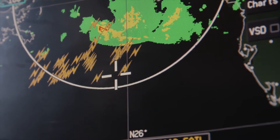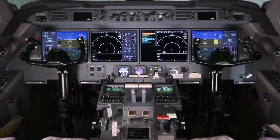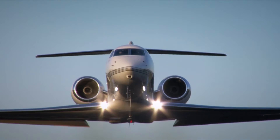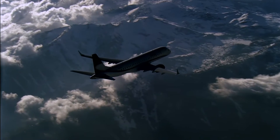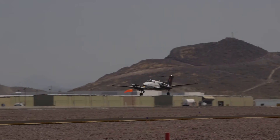AeroVue harnesses much of the technology found in Honeywell's hugely successful Primus Epic avionics line. The Primus Epic architecture has logged millions of flight hours in business jets and air transport aircraft. AeroVue leverages the technology of the Epic system and customizes it specifically for King Air pilots and operators.